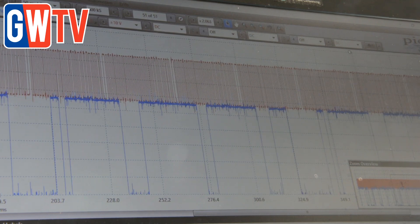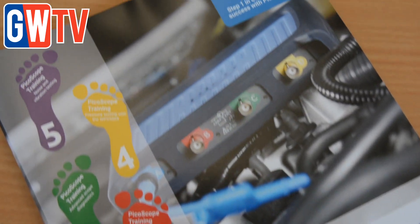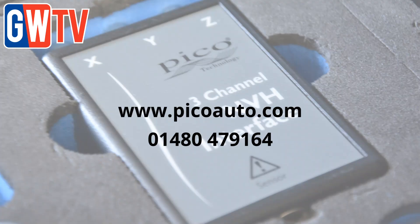What's more, there's a wealth of additional support material available to ensure technicians get the most from their investment. For further information or to arrange a demonstration, go to PicoAuto.com.